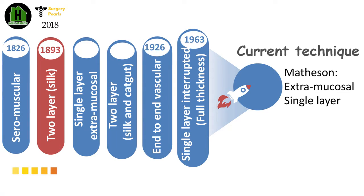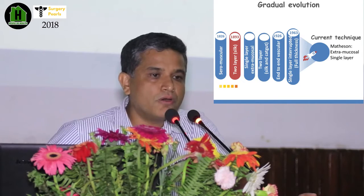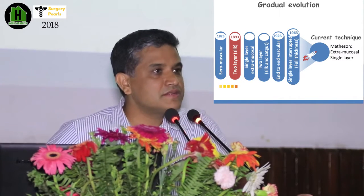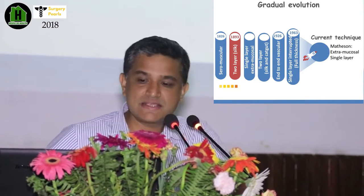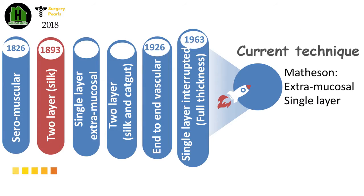By the 1890s, after the advent of antisepsis and anesthesia, GI surgery progressed in leaps and bounds. Many great surgeons like Rankenbach, Kofers, and Haas all contributed. And in 1896, vascular anastomosis was also introduced.